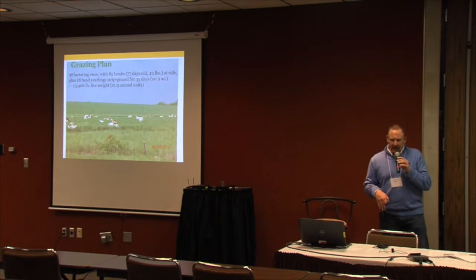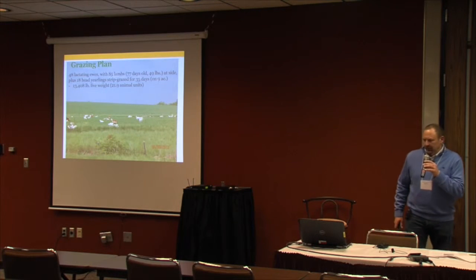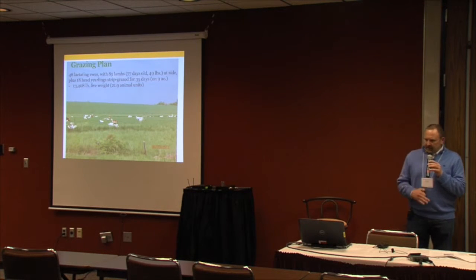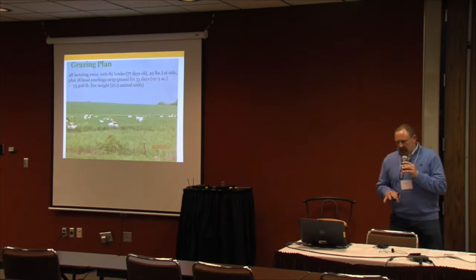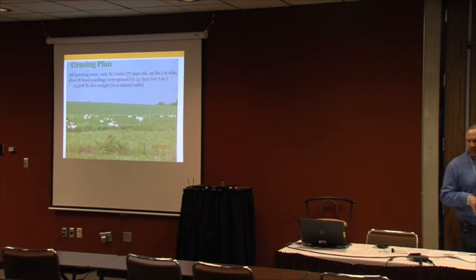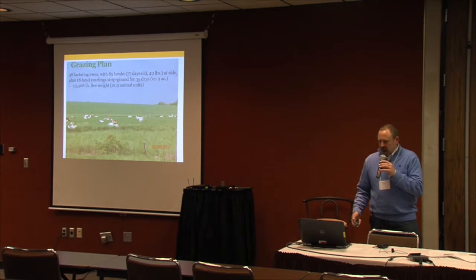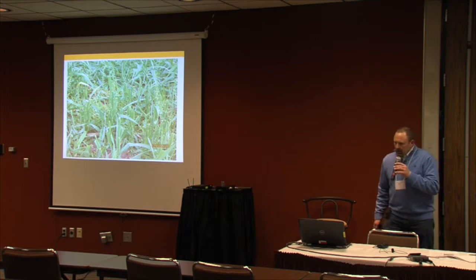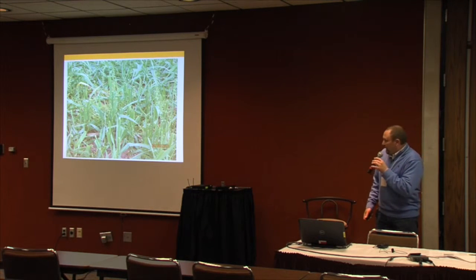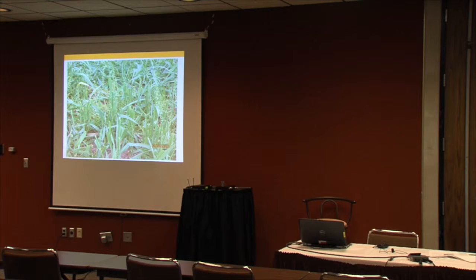In addition, there were 18 yearling ewes with no lambs at side put out with them. They strip-grazed on this nine acres for 35 days, with a total beginning live weight of 13,408 pounds, or 21.9 animal units. After one day of grazing you can see where the animals are biting, how much of a bite they're taking, how far down they're taking the plant, and how much trampling is occurring.